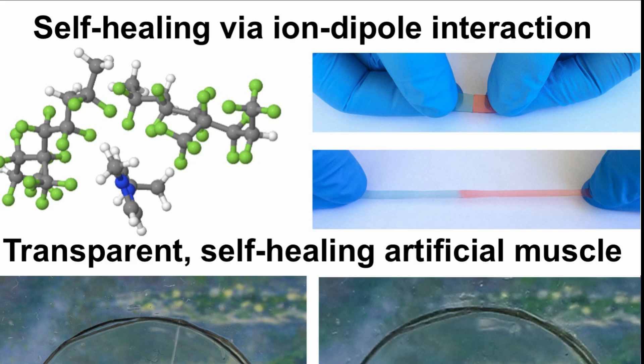The researcher Wang developed an interest in self-healing materials because of his lifelong love of Wolverine, the comic book character who has the ability to self-heal.